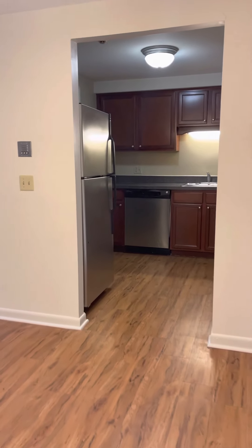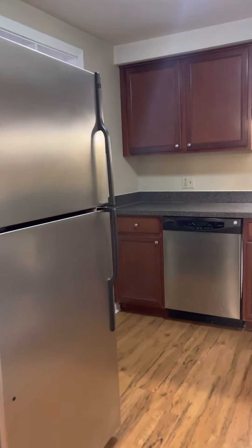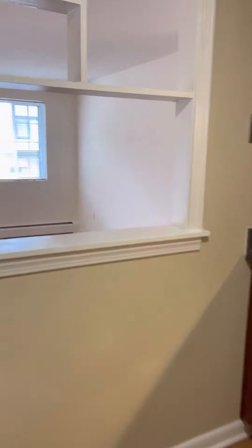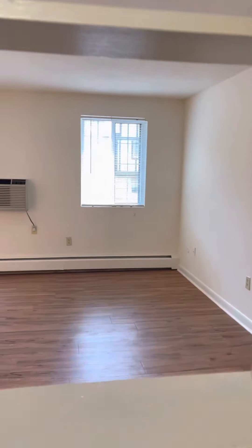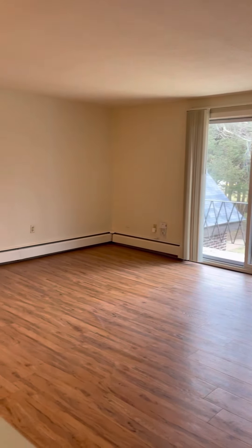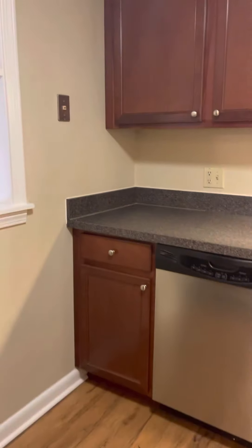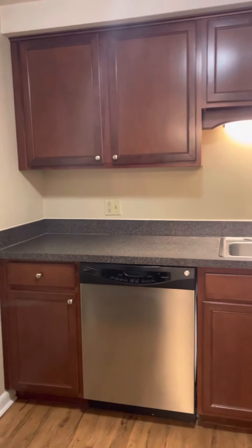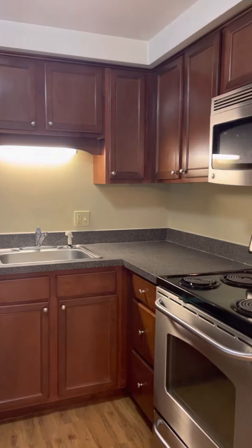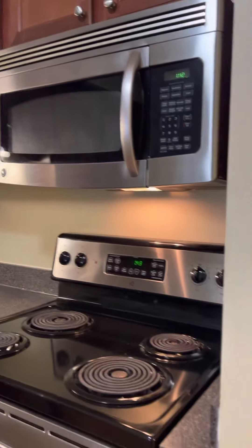Hello, this is our two bedroom one and a half bath apartment. It does have the stainless steel appliances, and a cutout that looks into the living room. This style has cherry cabinets with stainless appliances and a darker counter. All of these apartments have a microwave above the range.